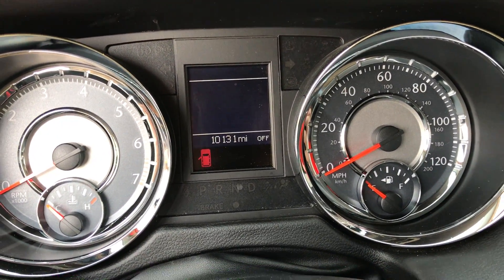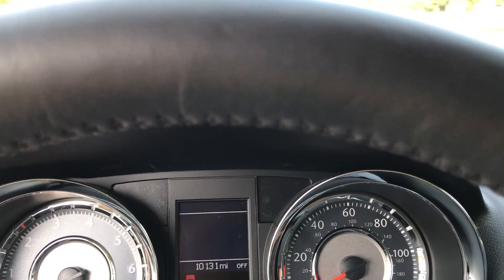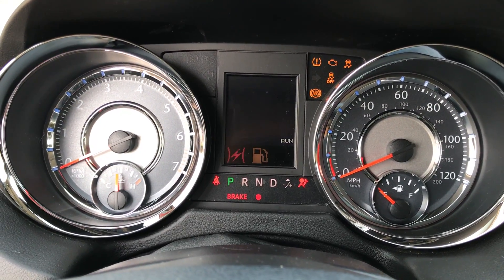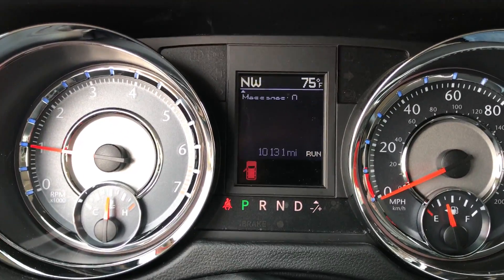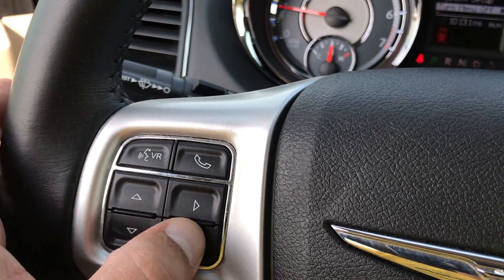As you can see, it's just barely over 10,000 miles on it. Let's start her up.